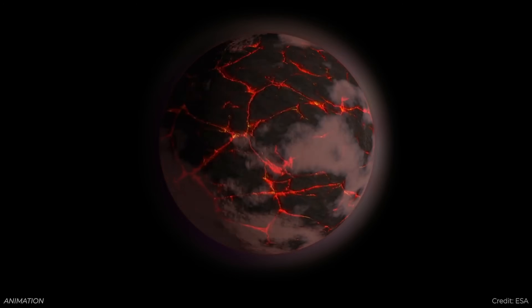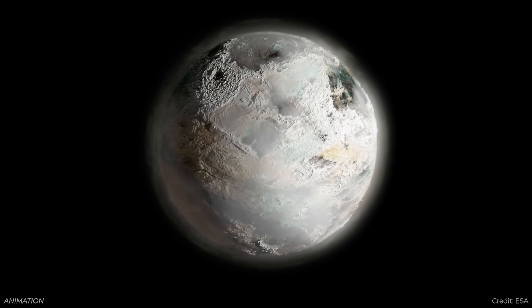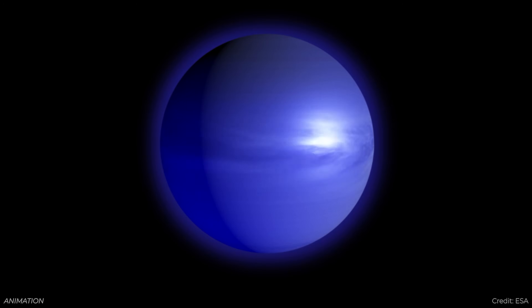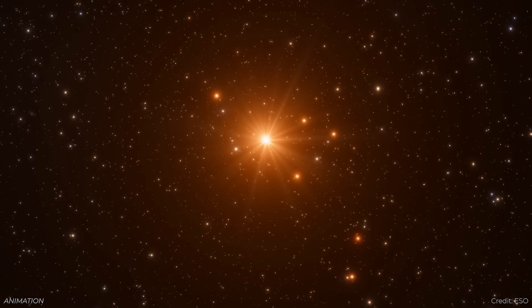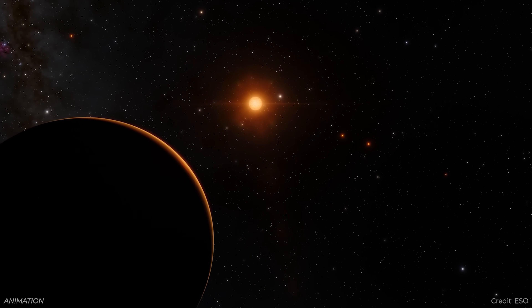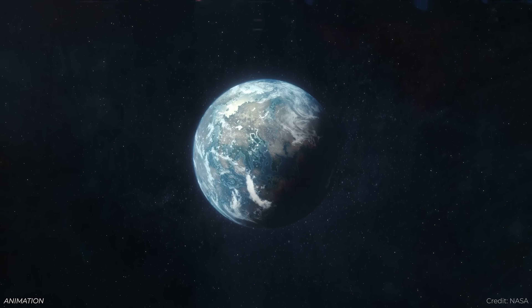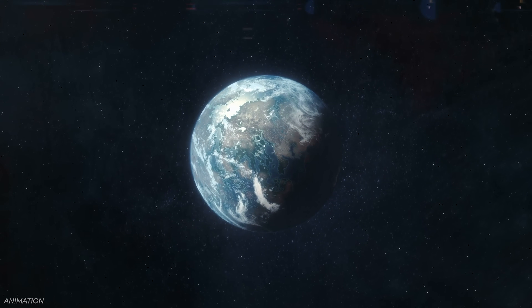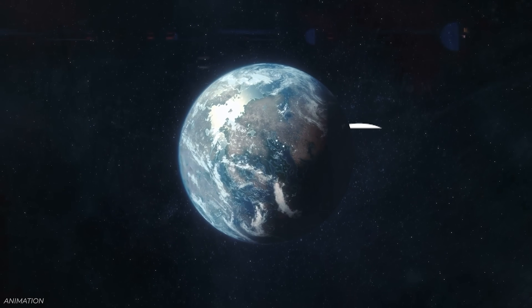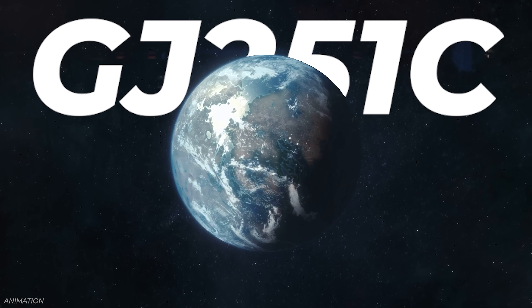The hunt is on for an Earth-sized world orbiting around a sun-like star in the habitable zone. We have plenty of examples of other kinds of planets that are interesting, but we don't have that exact perfect Earth 2.0 yet. We see a lot of Earth-sized worlds orbiting around red dwarf stars in the habitable zone. And now astronomers have found a super-Earth orbiting in the habitable zone — it's only 18 light-years away, designated GJ251C.